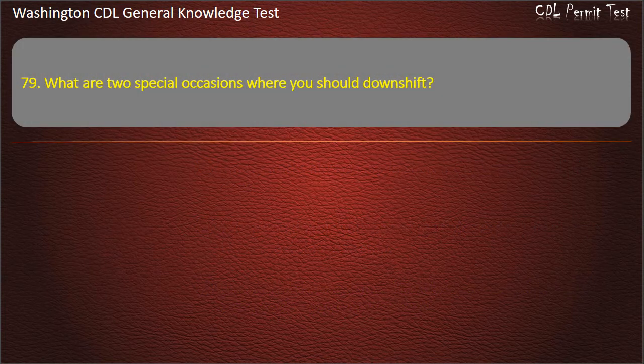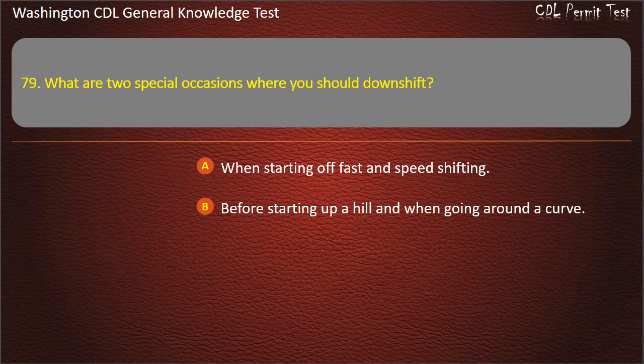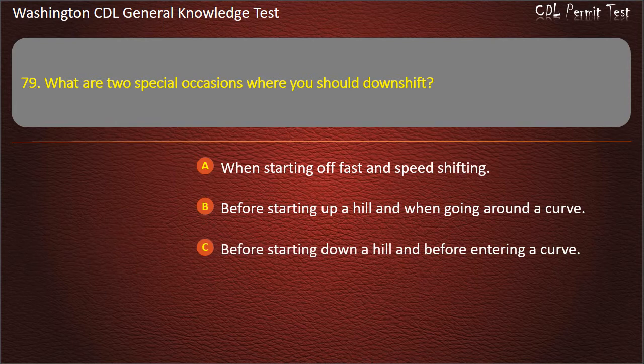Question 79. What are two special occasions where you should downshift? When starting off fast and speed shifting; Before starting up a hill and when going around a curve; Before starting down a hill and before entering a curve. Answer: Before starting down a hill and before entering a curve.